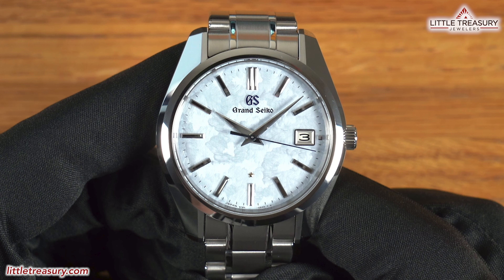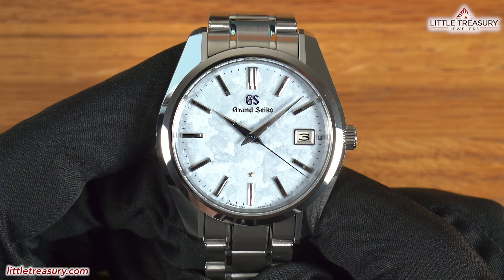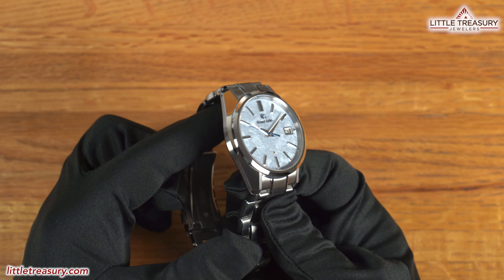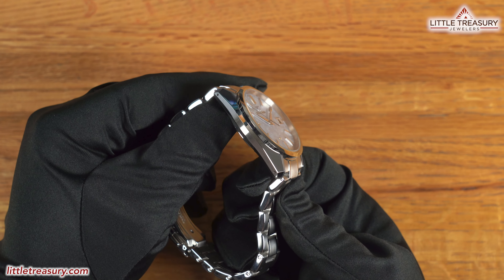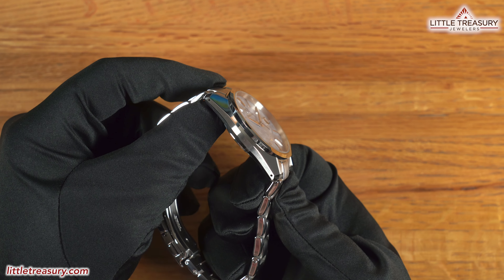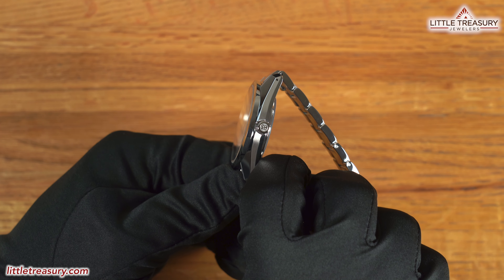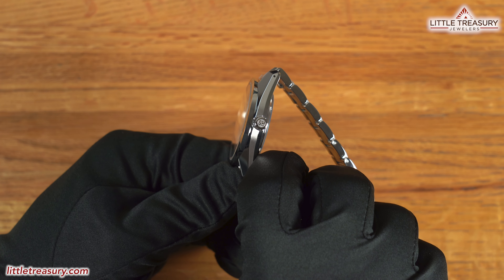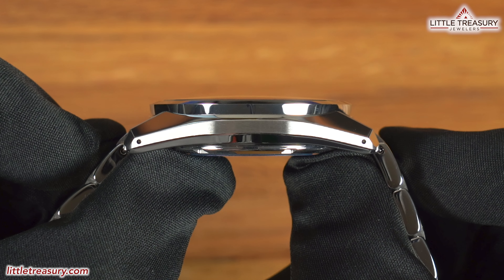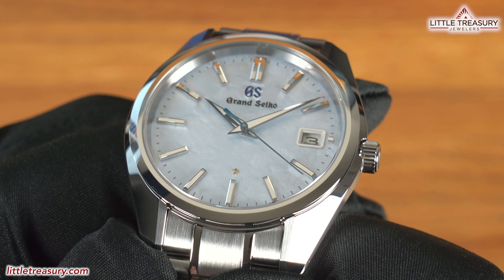The case is the 44GS case, which evokes the original 44GS Grand Seiko released in 1967, but is now a bit more refined. It has broad areas of Zeratsu polish on the lugs, with a small area of matte finish at the inner edge of the lugs. A small facet of matte finish is found at the top of the sides of the case, and more Zeratsu beneath it. A non-screwdown crown can be found at the 3 position with the GS logo at the tip. The sapphire crystal is slightly curved and sits above the bezel to help protect it from scratches. The bezel is completely Zeratsu polished and shines tremendously.